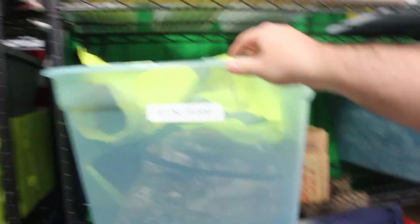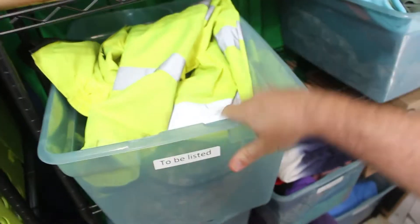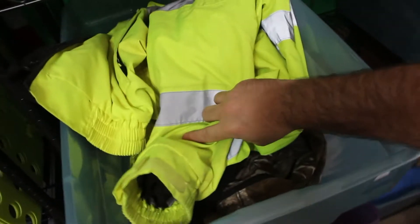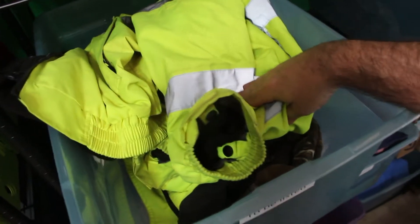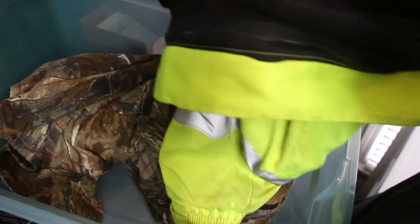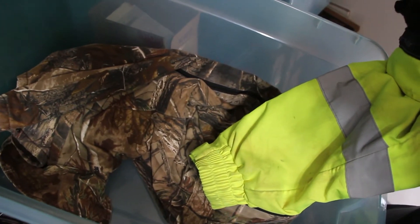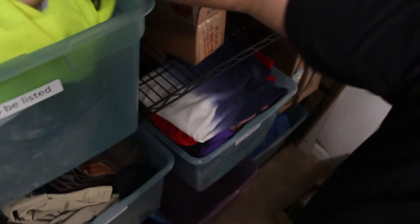Here's some to-be-listed stuff. We got a safety jacket that my father-in-law found in an old rental trailer he has. We've got a hunting suit for a kid — I think it's a youth large. That's about all I got in there, some big stuff.